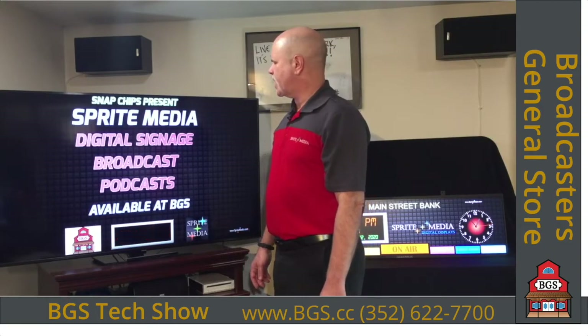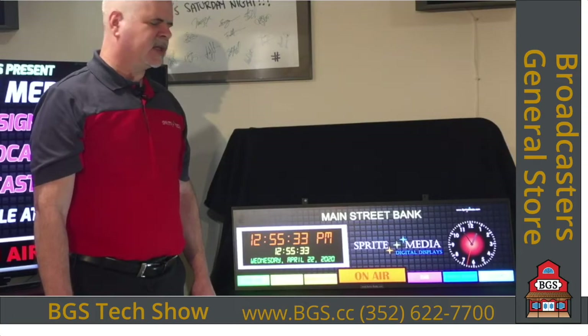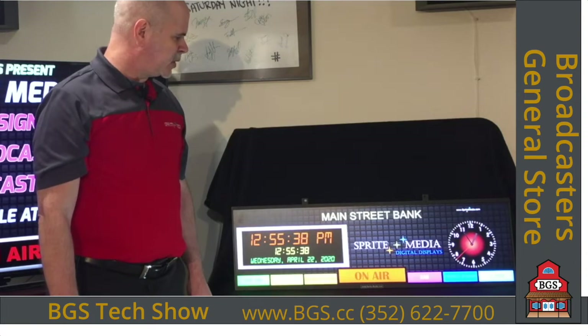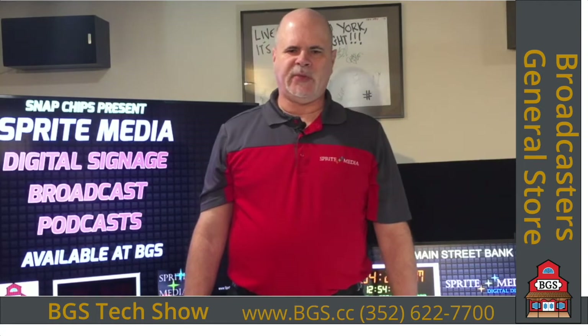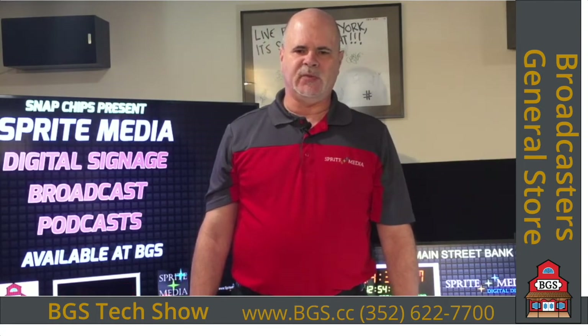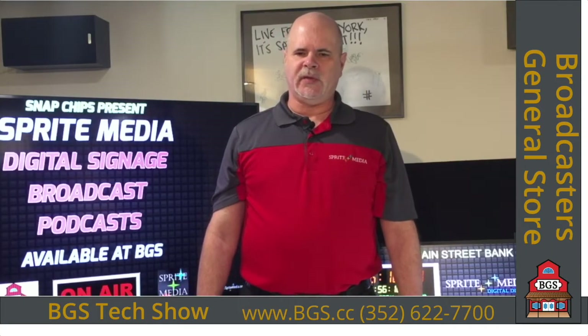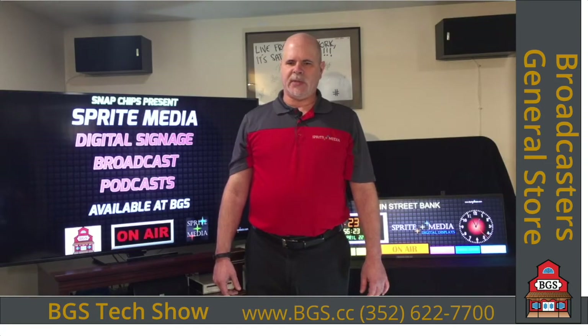One difference with Sprite Media is we configure this all for you — when you take it out of the box, it's ready to go. We don't charge any additional fees or licensing. Once you pay for it, you own it. We can even set it up to work without the internet for trade shows or remote broadcasts. Once powered up, you'll see the IP address on screen — put it in your browser, tablet, or smartphone, and the Sprite Media command page will appear for easy on-the-fly changes.